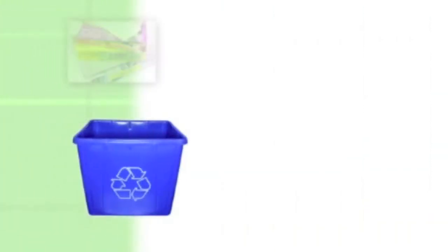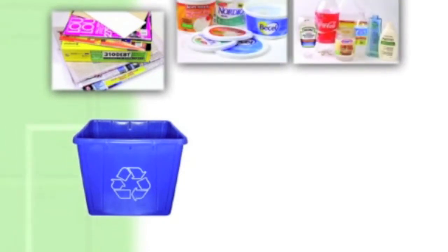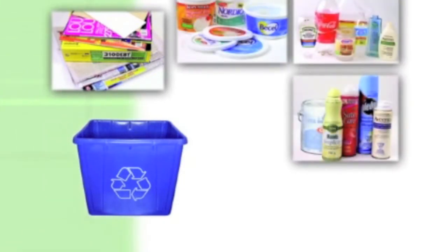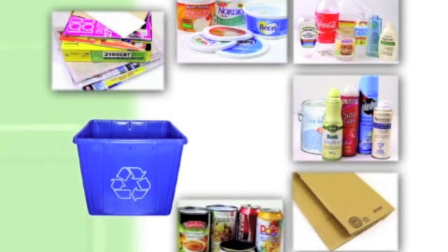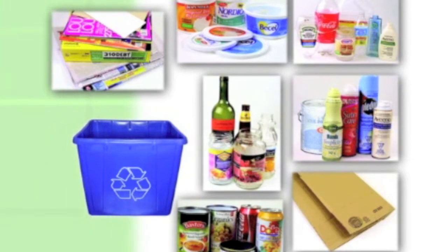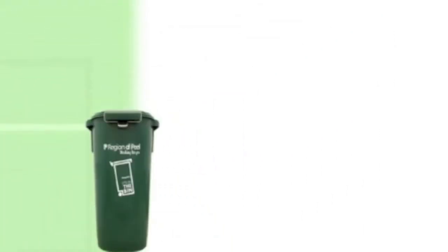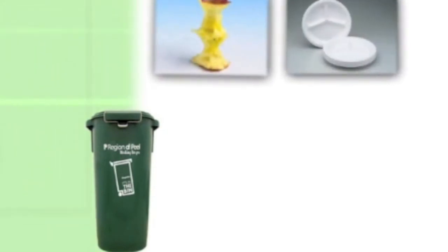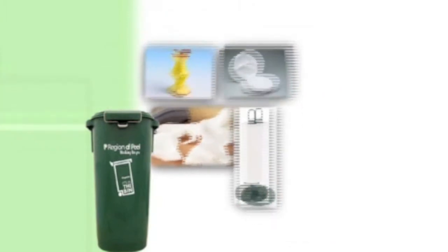Residents build on their success by watching what they put in the garbage. Things like printed paper, newspaper and magazines, plastic tubs, bottles, jugs and jars, empty aerosol cans and paint cans, cardboard boxes, metal food and beverage containers, and glass bottles and cartons should all be put in the blue bin for recycling. Organic material such as food waste, paper plates, facial tissues, and paper towels can all go into the green bin so they can be processed into compost.